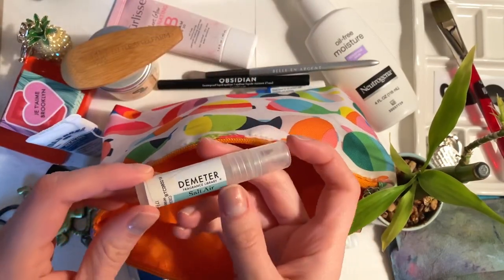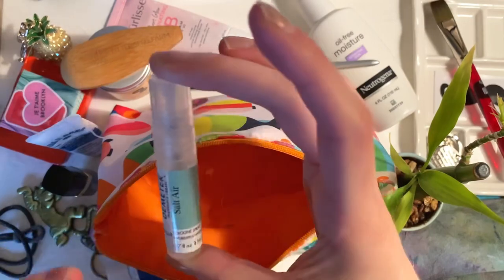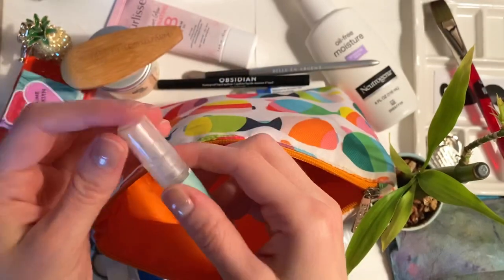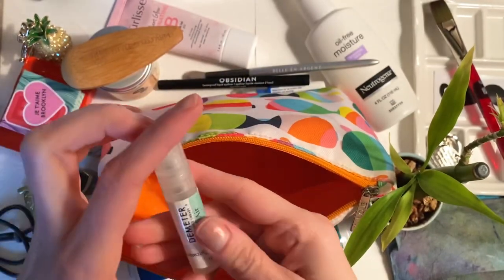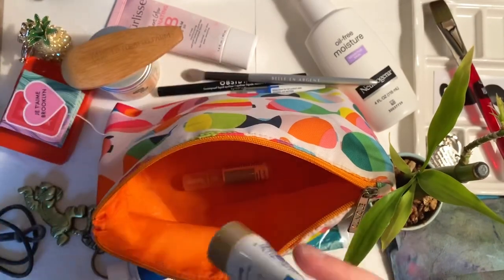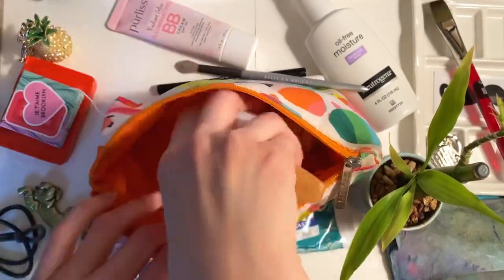This is from Demeter — it's a tiny little trial thing for travel. It smells like salt air, so now I smell like the ocean. The goal was: I want to smell like the ocean. That's what's in here.